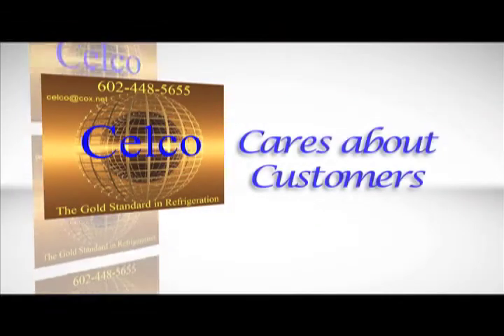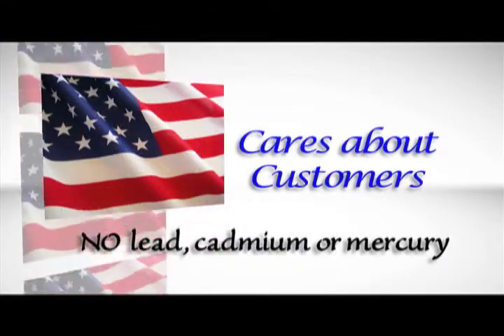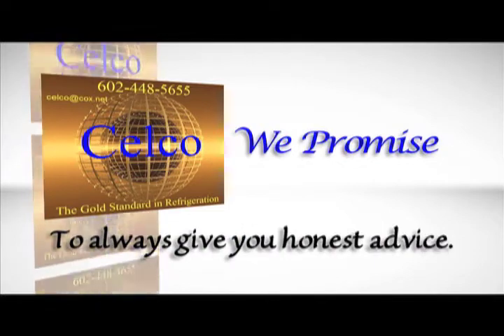Because SELCO cares about our customers, we use only USA-made materials — no lead, cadmium, or mercury. And at SELCO, we promise to always give you honest advice.